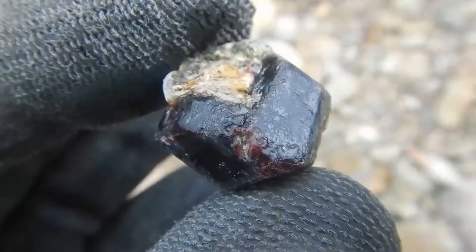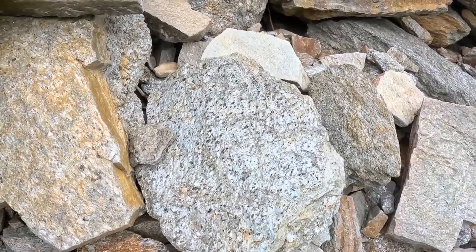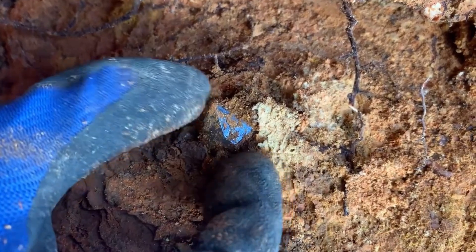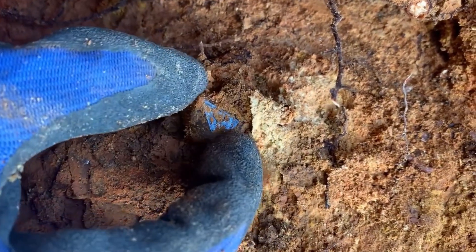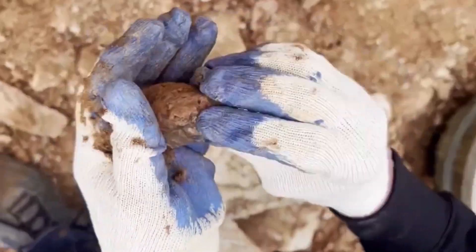The suspense is not in what is seen, but in what is overlooked — the plain rock, the unremarkable pebble, the heavy stone that feels different in the hand. These are nature's puzzles, and for those willing to solve them, the rewards can be beyond measure. Every stone may appear lifeless, but beneath the surface many conceal veins of fire, crystal brilliance, or metallic promise that can change lives forever.